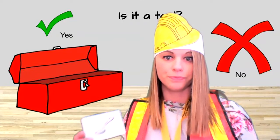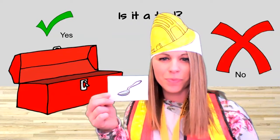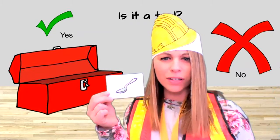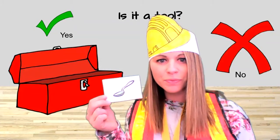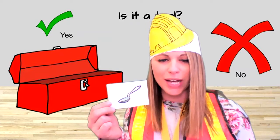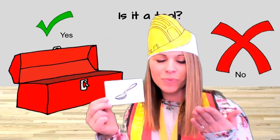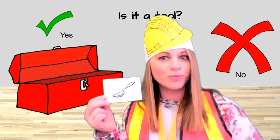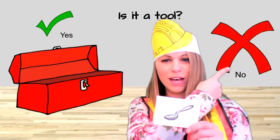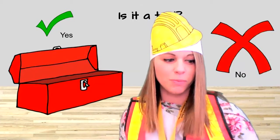Here is the first one. What is that? A spoon. What do you think? Is that a tool? Yes or no? No, we don't use a spoon as a tool. What do we use a spoon for? To eat, right? Taking a bite. We do not use a spoon as a tool. That is not a tool. All right, let's keep going.